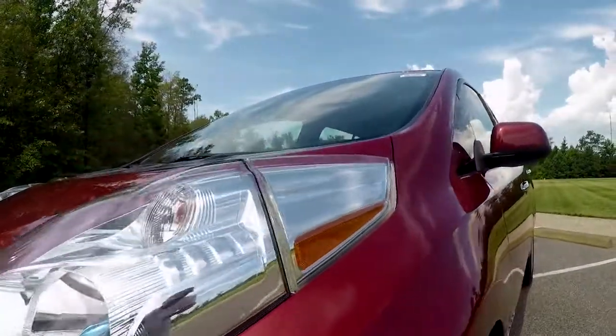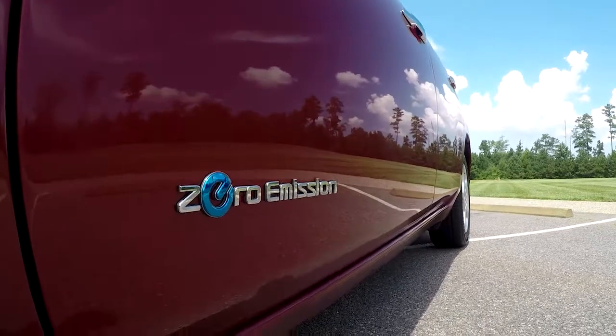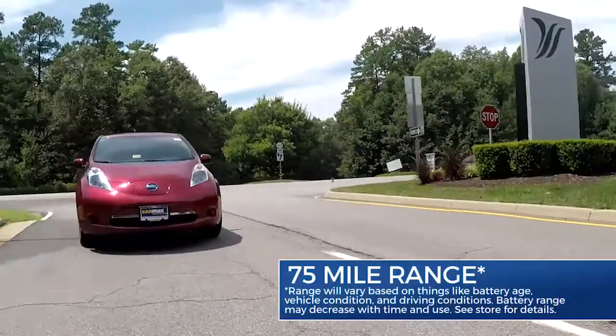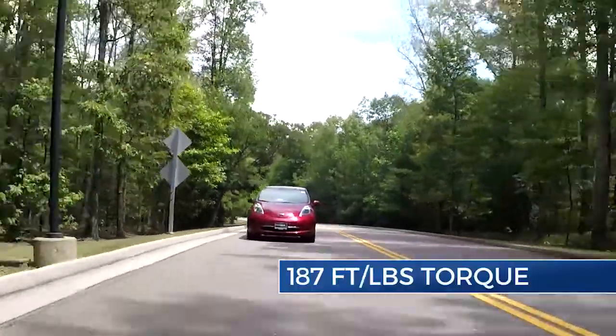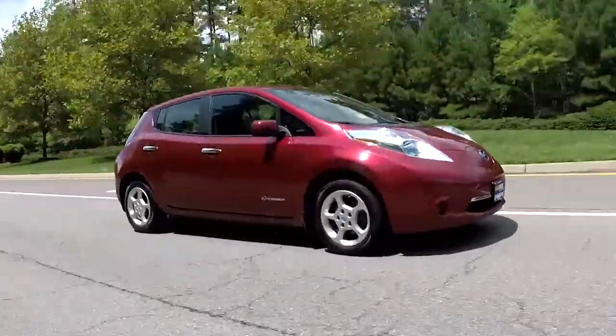Designed to be aerodynamic right down to the headlights, this Leaf has an EPA-estimated driving range of 75 miles and features 107 horsepower with 187 foot-pounds of instant torque, delivering more than enough power for the on-ramp.